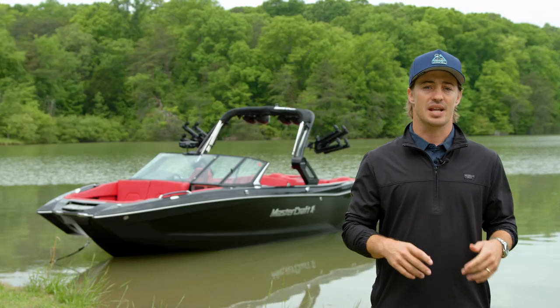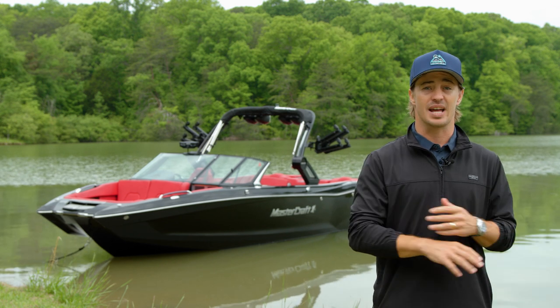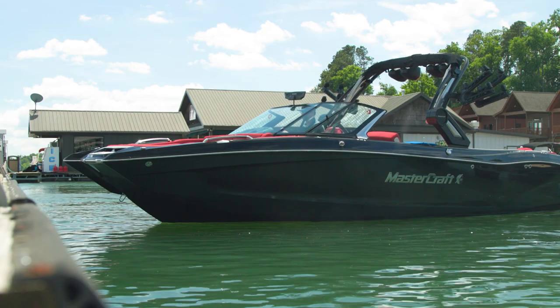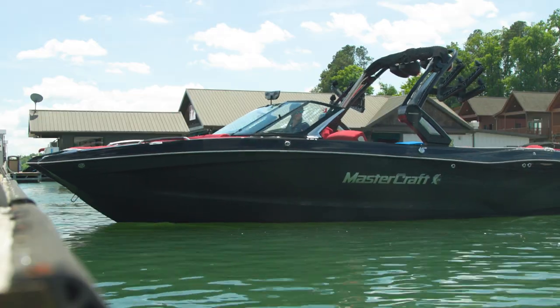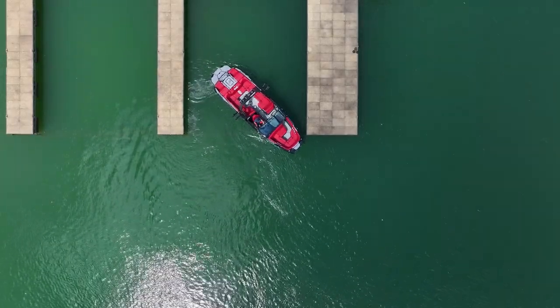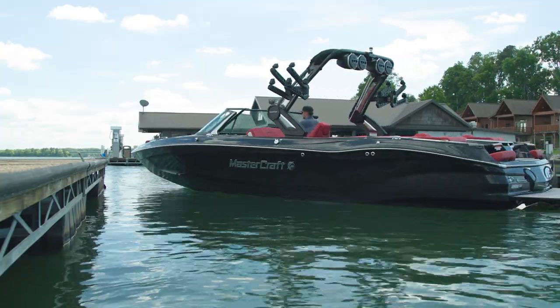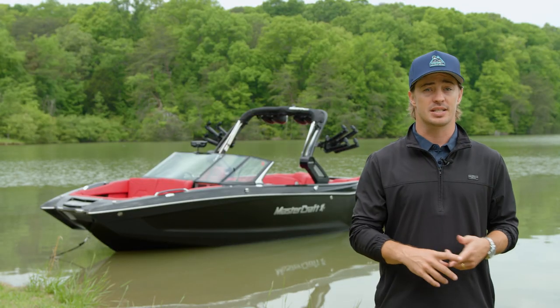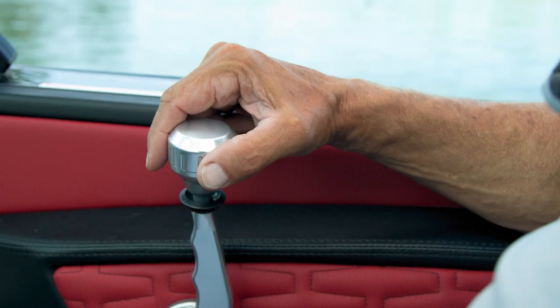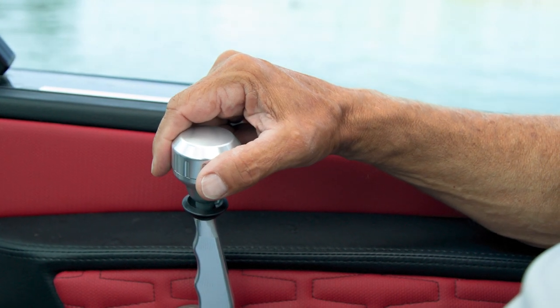The X26 comes standard with underwater exhaust, substantially reducing engine noise and fumes to elevate your experience in the boat. And for a superior drive, upgrade your X26 with the most powerful stern thruster on the market. It's able to pivot the boat 360 degrees in under 30 seconds. Mastercraft's stern thruster is an incredible feature for tight docking and quicker rider pickup. The thruster control is integrated into the throttle knob, making it incredibly easy to maneuver.